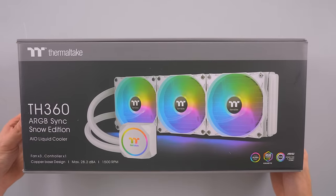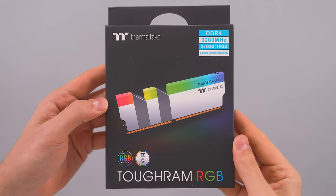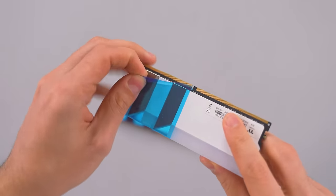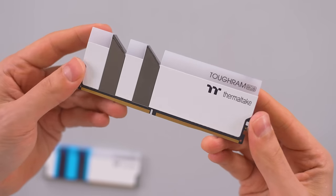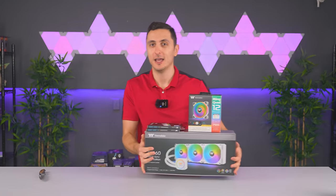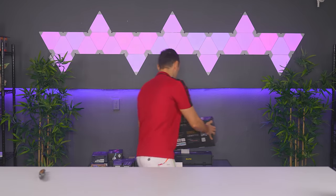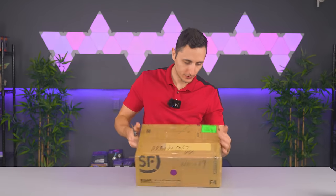Finally we're getting some juicy PC parts. Thermaltake sent over their all-white AIO, some fans, and new TOUGHRAM RGB - total of 32 gigs running at 3200 megahertz. I'm doing an all-white - actually white and pink - build for my wife. She has no idea I'm doing it, I'm actually gonna surprise her. She uses a laptop for her vlogs but the laptop is really bad, so I want to build her an actual system where she can edit videos and game if she ever wants to. Super excited for this project - thank you Thermaltake for sending these over.